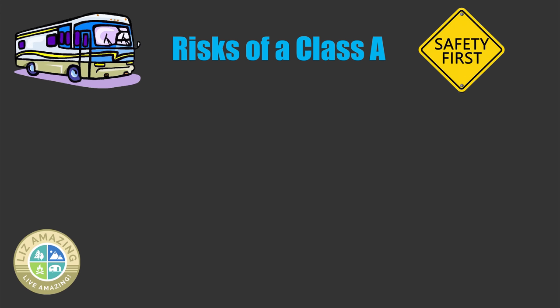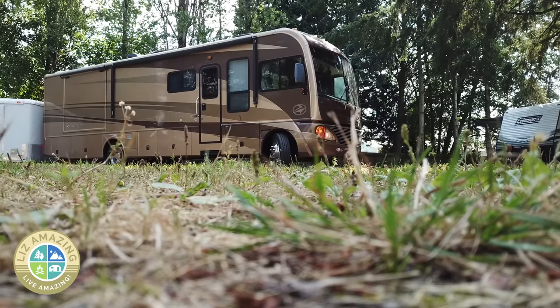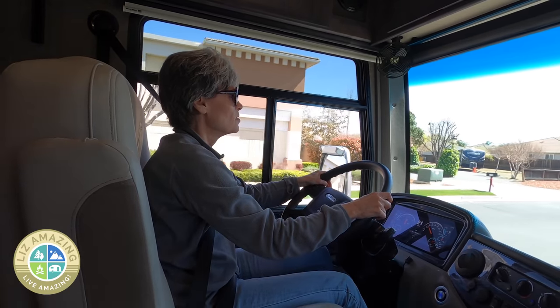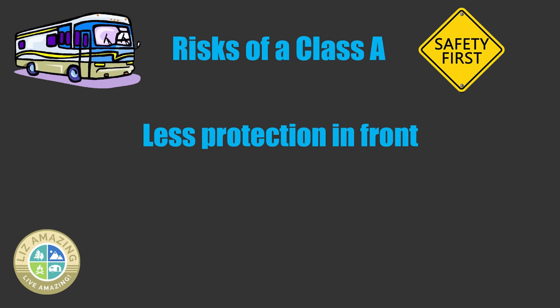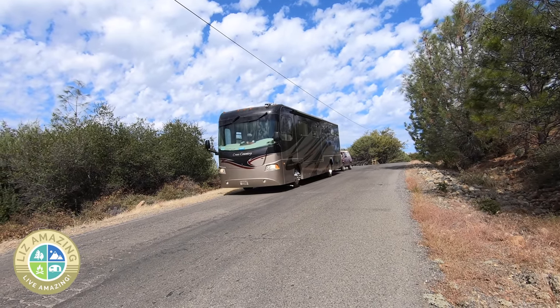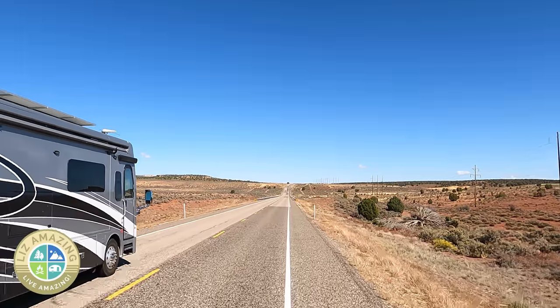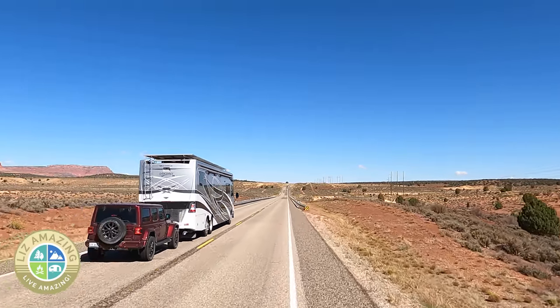If you're towing a heavier vehicle — 5,000, 6,000, 7,000 pounds — you most likely have a diesel pusher. That means when you're sitting up front in the driver's seat, you don't have as much protection from a front-end collision as you would if you had an engine up there. Many of these motorhomes are 25,000 to 35,000 pounds — that's a lot of weight going down the road. If you need to stop on a dime, wouldn't you want to have the most help that you can have?